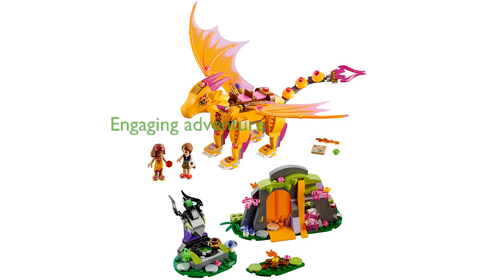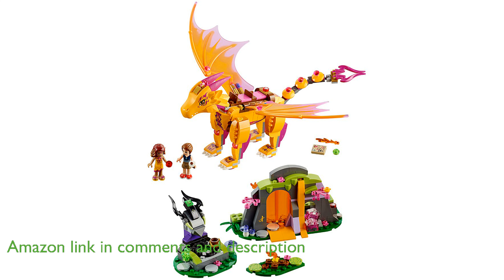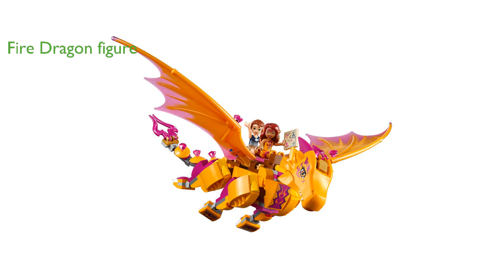The Lego Elves Lava Cave 41175 provides an engaging adventure where kids can join Emily Jones and Azari Fire Dancer in exploring a mystical lava cave. This set includes a detailed fire dragon figure named Sonia, adding an exciting element of fantasy and flight to the play experience.